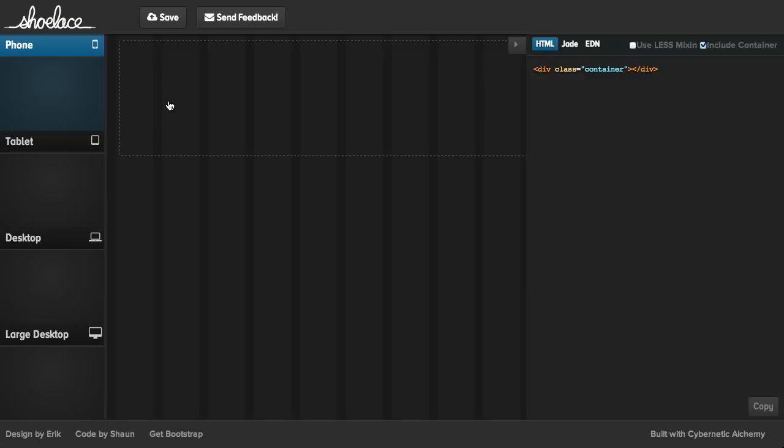Next up we have a project called Shoelace, which is a visual bootstrap builder. What does that mean? Well, let's go ahead and check it out.